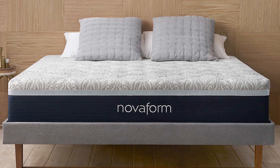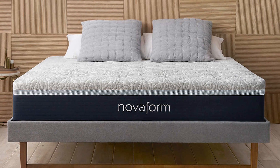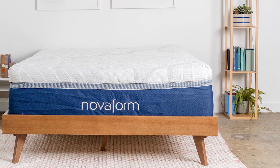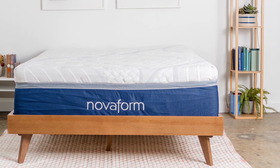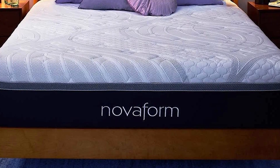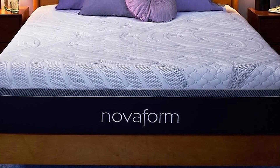This mattress is available in 5 standard sizes: Twin, Full, Queen, King, and California King. Nopform does not offer a Twin XL option. Despite being slightly heavier than some foam mattresses due to its extra height, the mattress has sturdy handles on each side that allow customers to move it more easily.